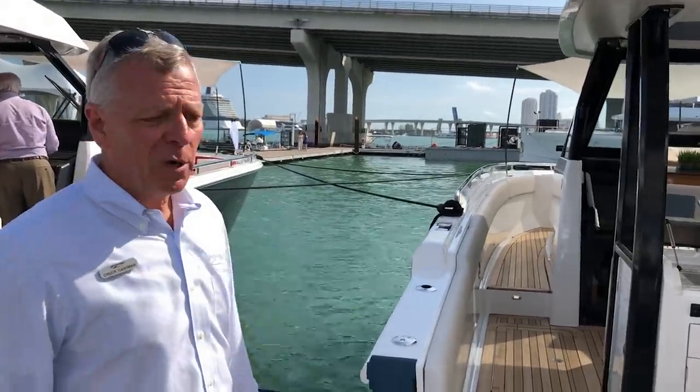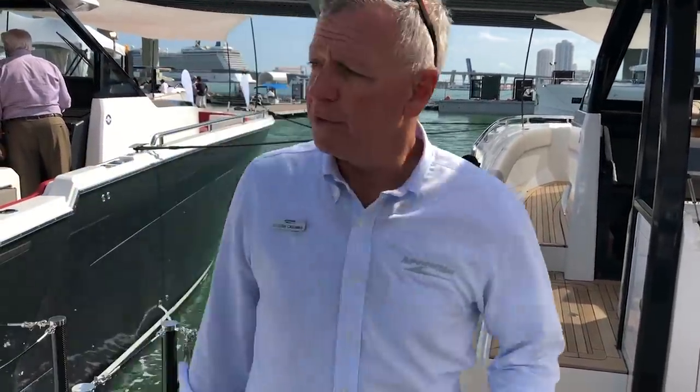So this is a very quick tour of two boats that you could spend hours on. I appreciate the time that you took to watch this. If you want to find out more information, go to www.MarineMax.com Ocean Alexander 45. Look forward to seeing you on the next one.